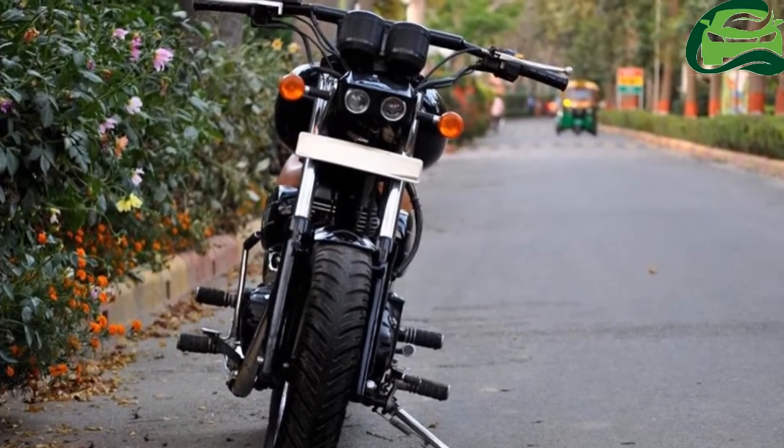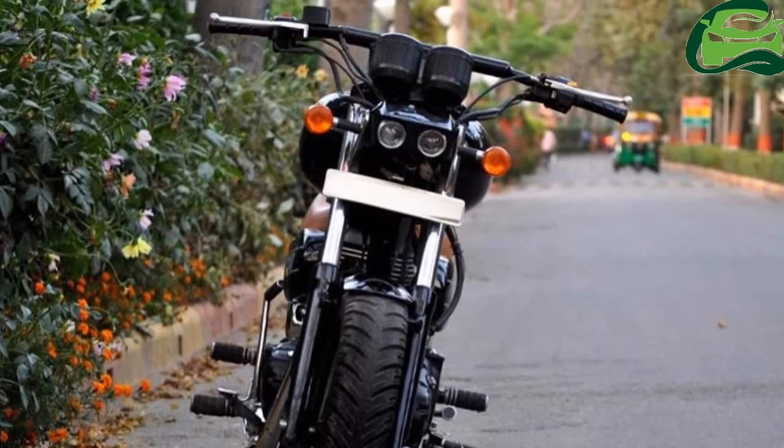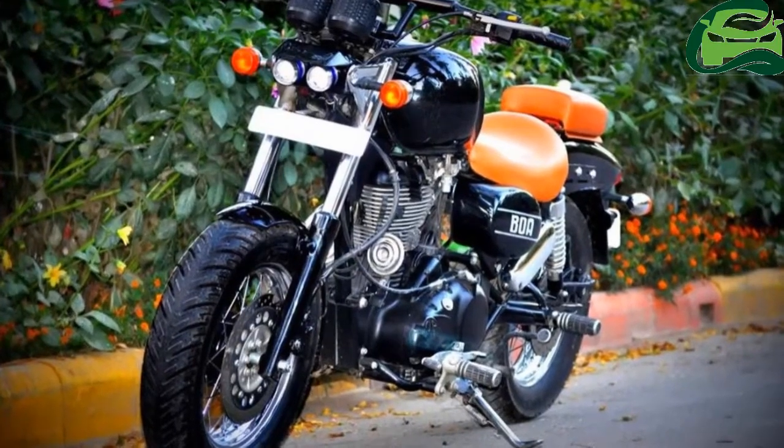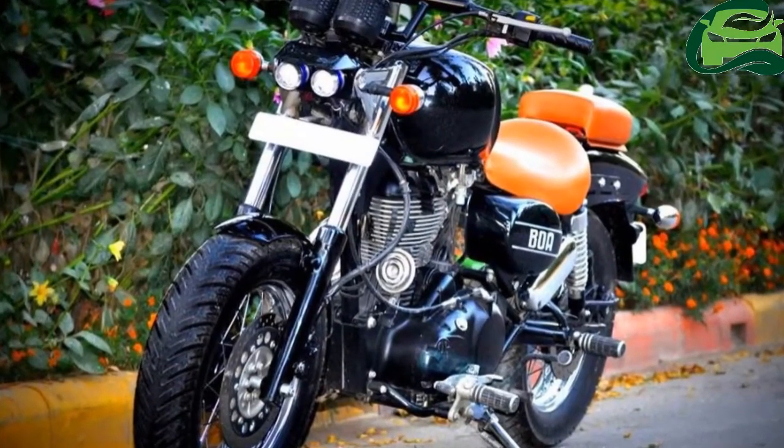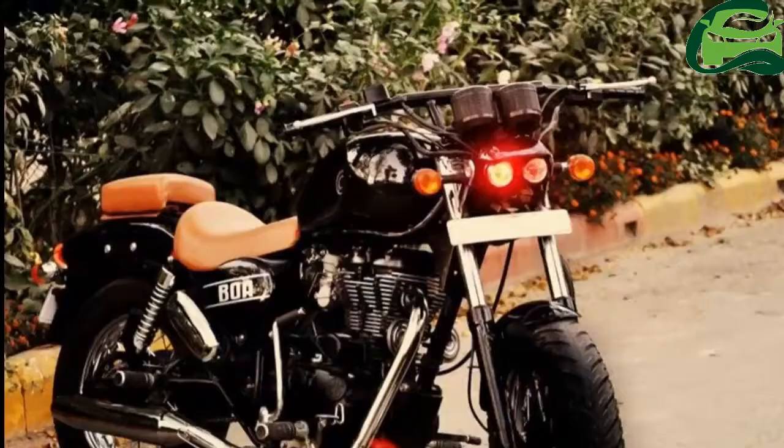The Royal Enfield Thunderbird 350 has been modified by the Delhi-based Perinam Designs as a bobber. The bike continues with the clean layout of the stock bike and emerges with dollops of extra muscle.